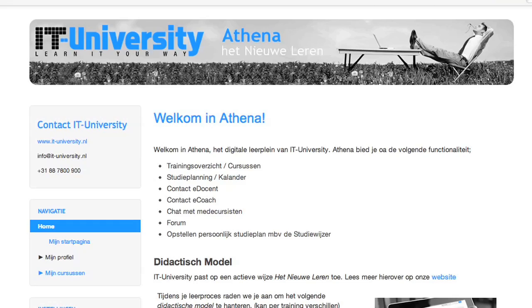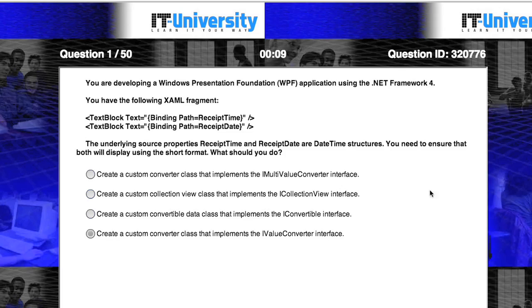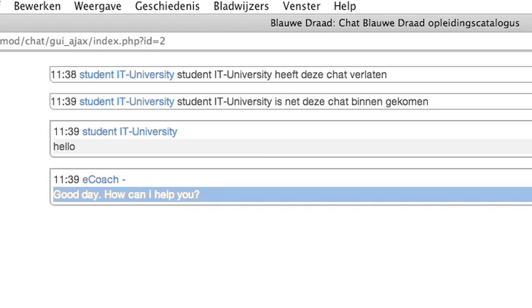The starting point for your training is our Digital Learning Plaza Athena. Here, you will find all the course materials, exercises, and options for contacting your co-students, e-tutors, or e-coach.